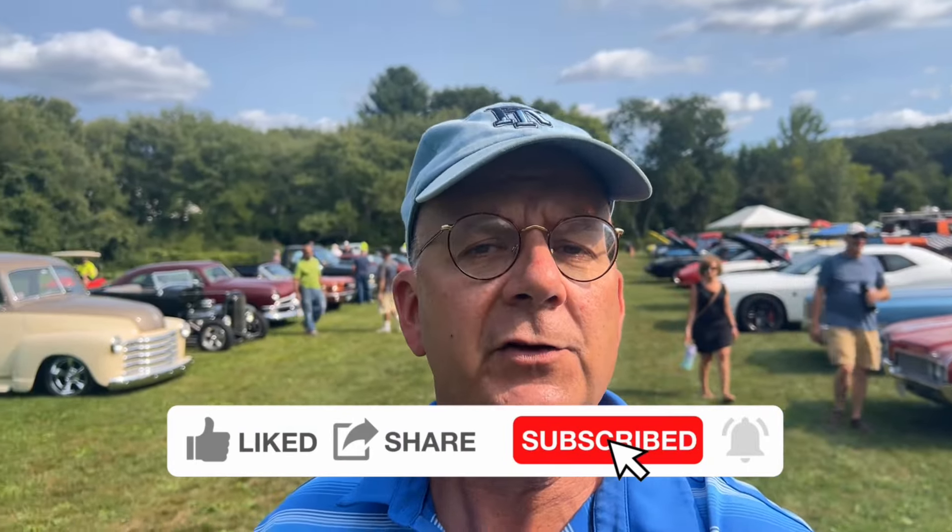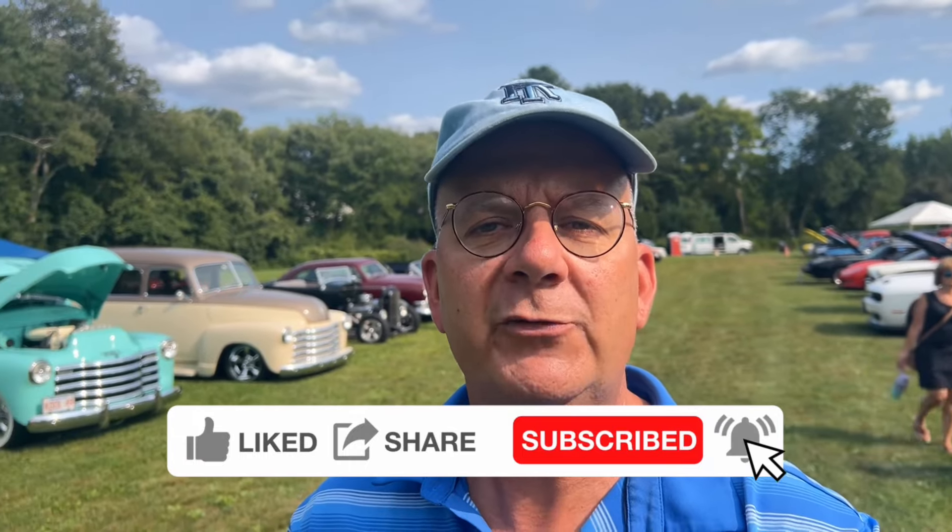They've got pretty good food also — it's not just a regular frozen cheeseburger on the grill. So come down and check it out some night. Thanks for watching the channel, folks. I really appreciate it. Please do me a favor: click the like, hit the subscribe, and ring that notification bell so you'll see when new stuff comes out.